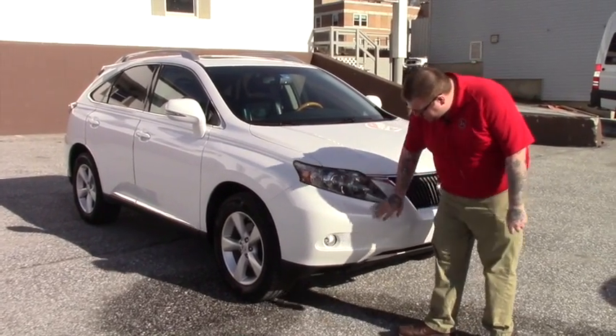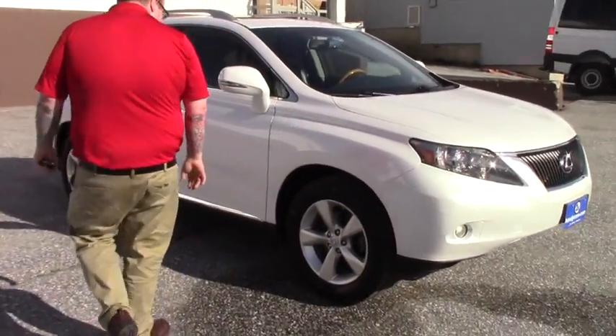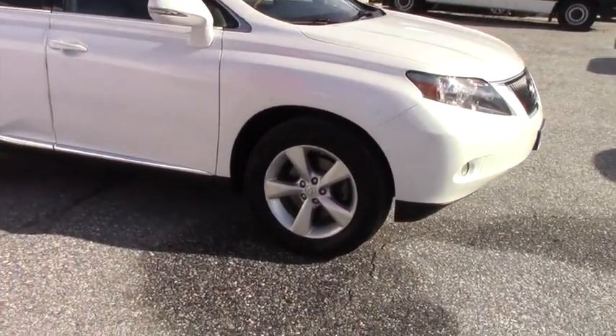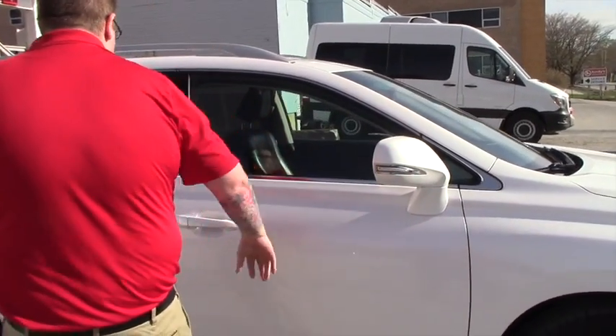It's got the HID headlights with the fog lights integrated into your bumper. Coming down along the side of the vehicle, it is on the Lexus alloy wheels with Cooper all season tires. Got the color keyed mirrors with turn signal indicators on them.